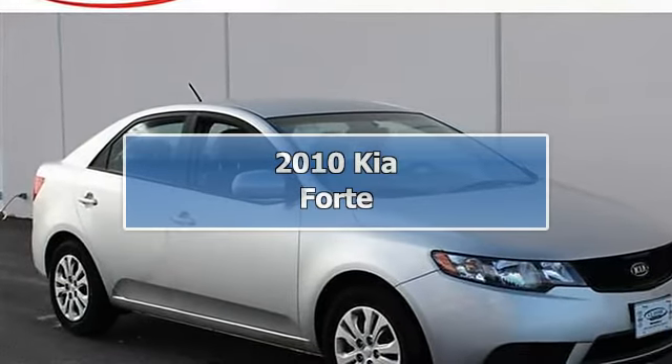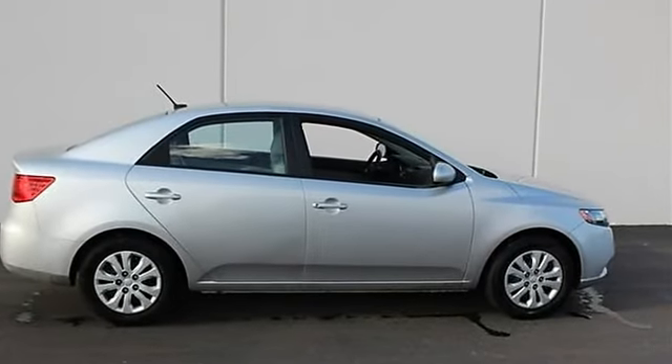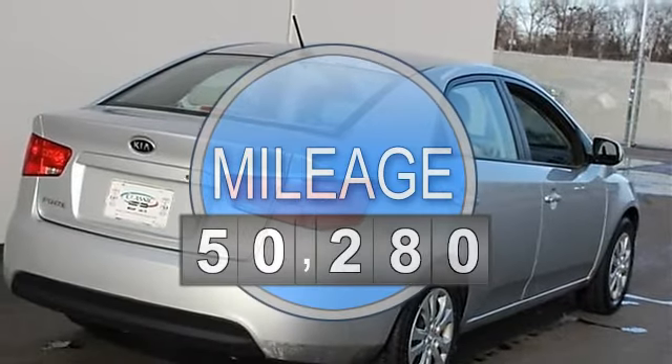2010 Kia Forte 4-Door Car. This vehicle features the following equipment: Automatic, I4, 2.0L, FWD front wheel drive.